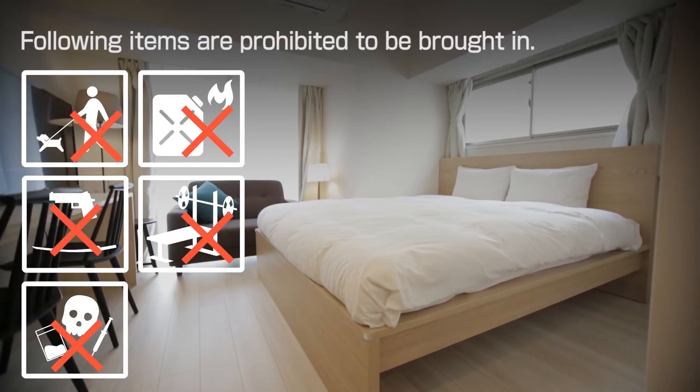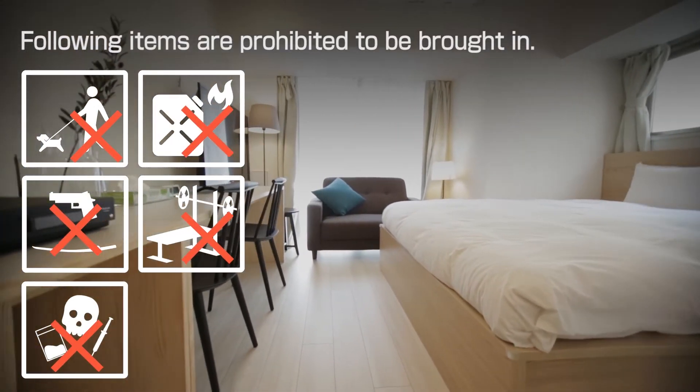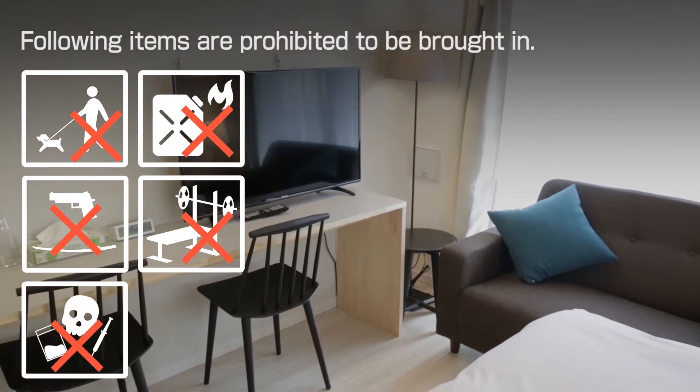Items such as pets, illegal items, ignitable items, and heavy items are prohibited from being brought in.